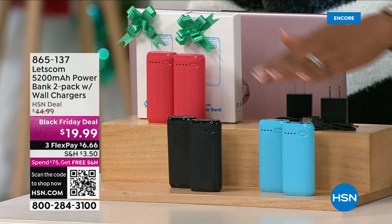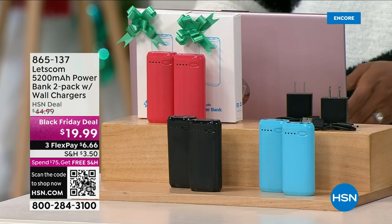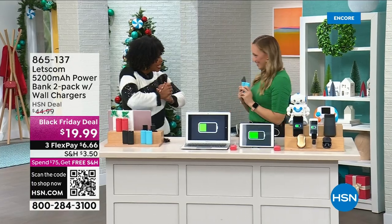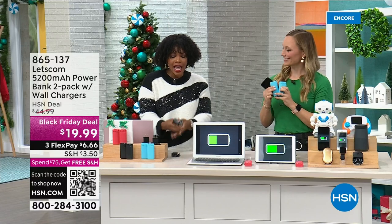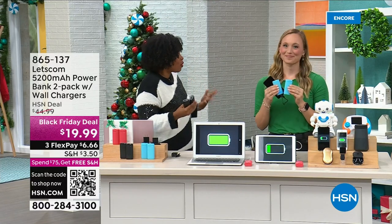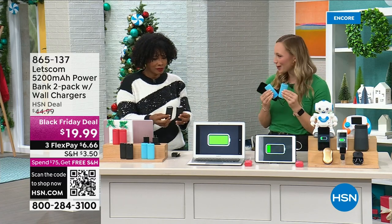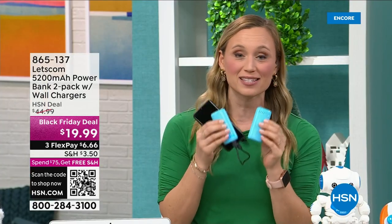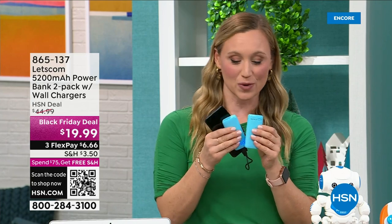Do you want them in blue, black, or red? That's the only choice you have to make. The item number is 86513-7. Stephanie McKee is joining us. Every part of our lives now requires recharging, and these are more affordable than ever at that easy ten-dollar price point — because you're getting two. Let's Com is bringing you the best tech at the best values. We're actually the sister company of Let's Fit, HSN's number one smartwatch brand.